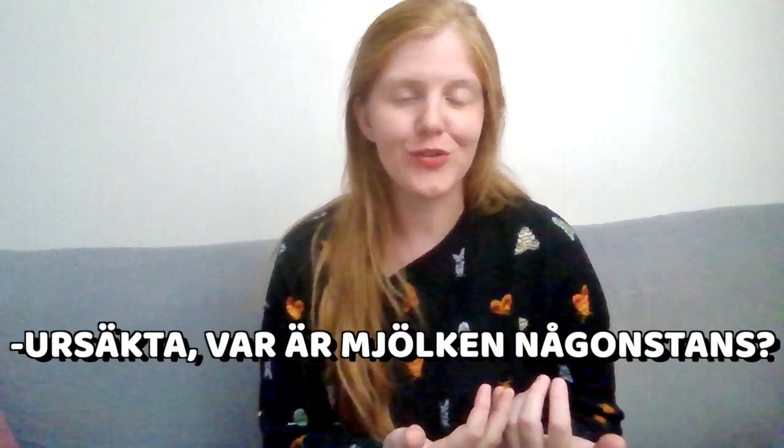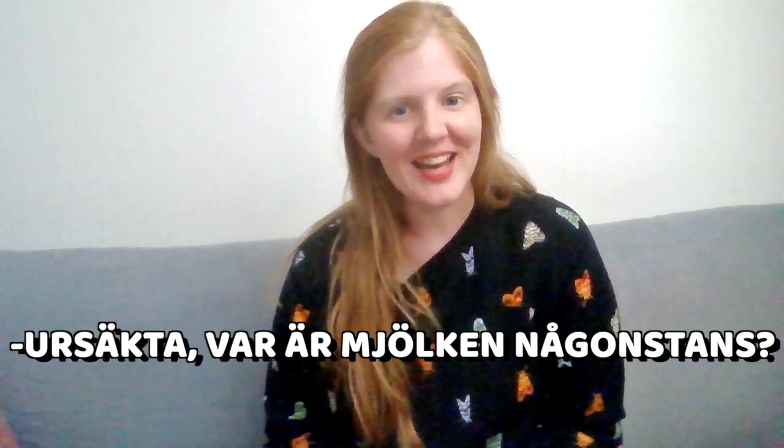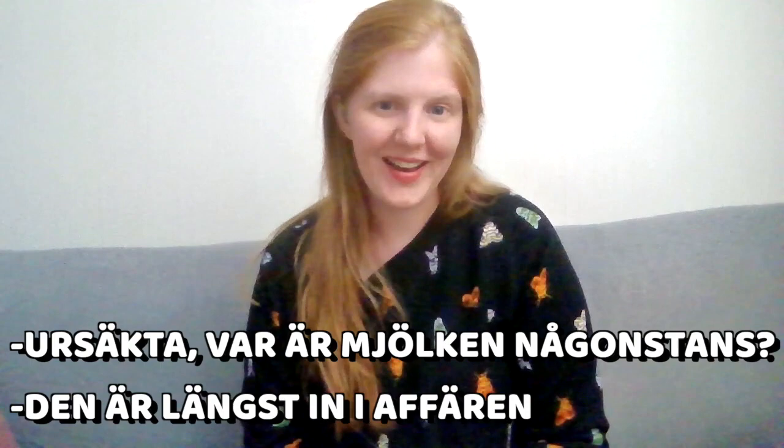You don't need to use någonstans. You can also say 'ursäkta, var är mjölken?' but then maybe smile and sound very friendly. They might answer something like 'den är längst inne i affären' — which basically means 'it's in the back of the store.' As you know, they always tend to put the milk in the back so you cross the whole supermarket and get tempted to buy other products.